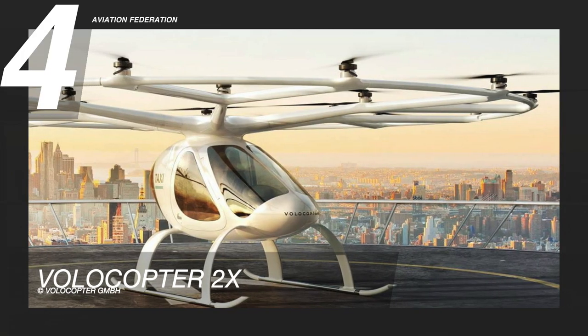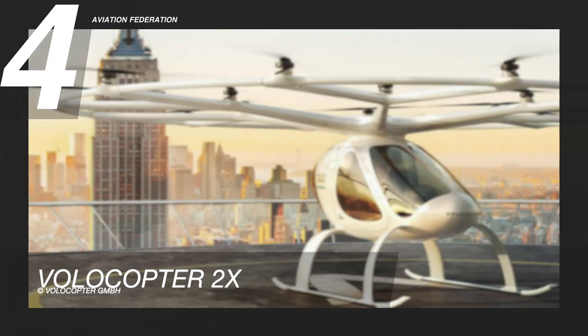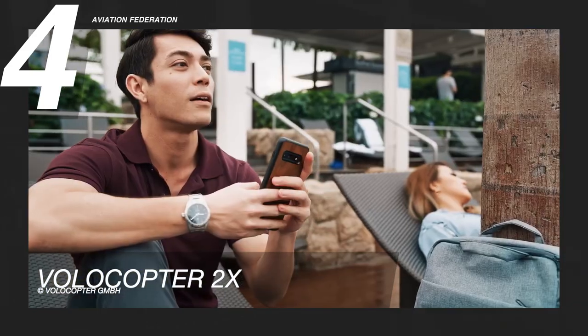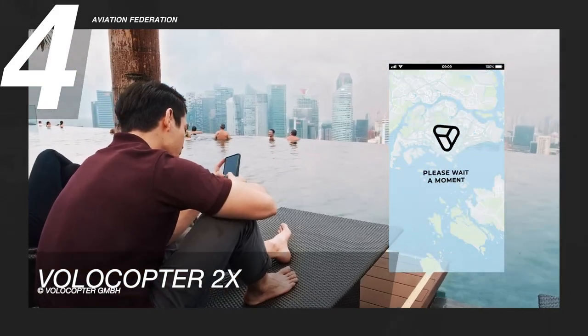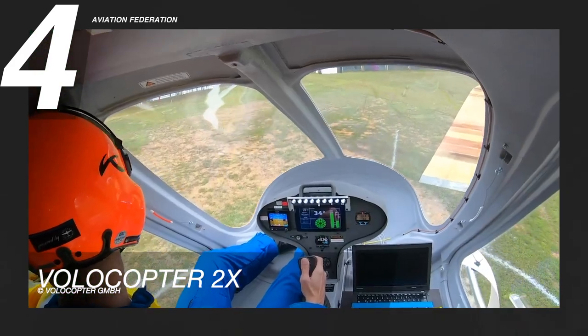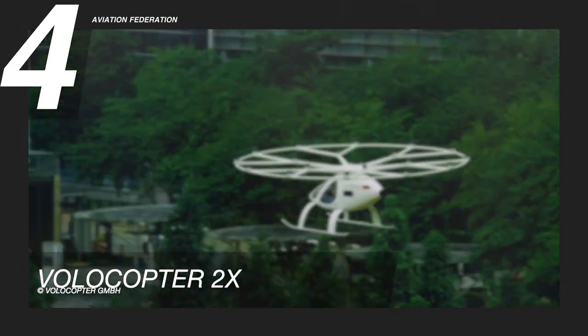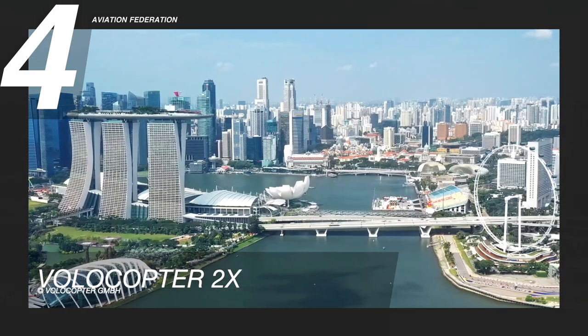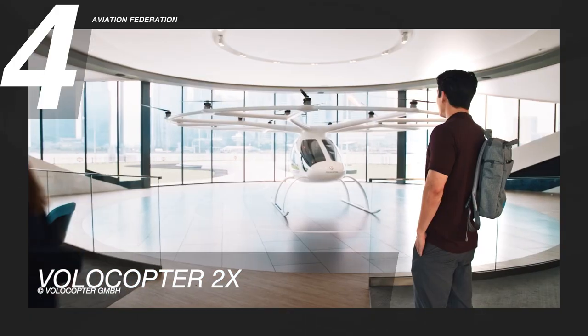Moving on to number four is the Volocopter 2X. This aircraft is a lightweight, egg-shaped multicopter with an 18-rotor halo. It's an air-taxi designed to transport only one passenger at a time above the traffic, overcrowding, and road closures on the ground below. The 2X is designed for urban mobility, and Volocopter anticipates that units will be reserved through an app.